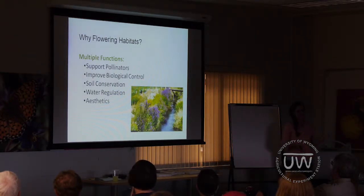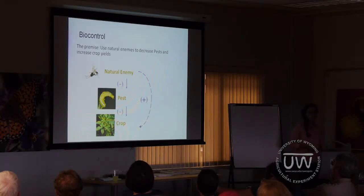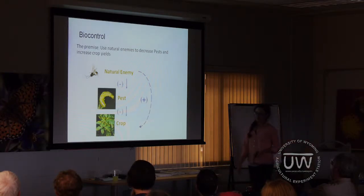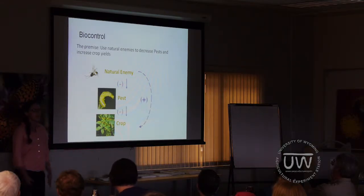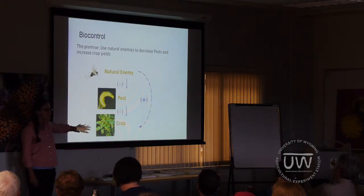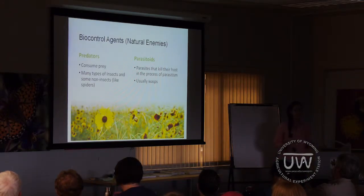Now we're going to switch gears and talk about how flowering habitats might improve biological control. What is biocontrol? The general premise is that we use a group of insects called natural enemies to control pest insects, either by eating them or parasitizing them. This in turn should prevent losses to our crop plants. Pests have a negative impact on crops by feeding on them or spreading disease. Natural enemies have a negative effect on pests by eating them or parasitizing them, so increased natural enemy activity should have an overall positive impact on crop plants. In a nutshell, biocontrol is the control of one insect by these other insects.